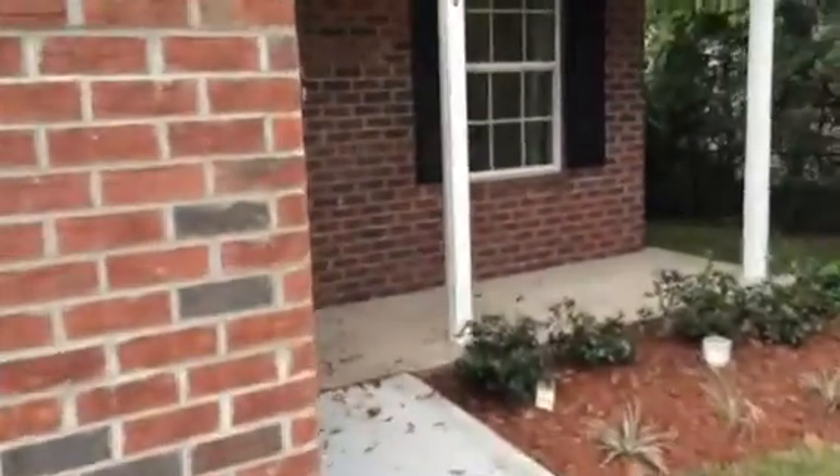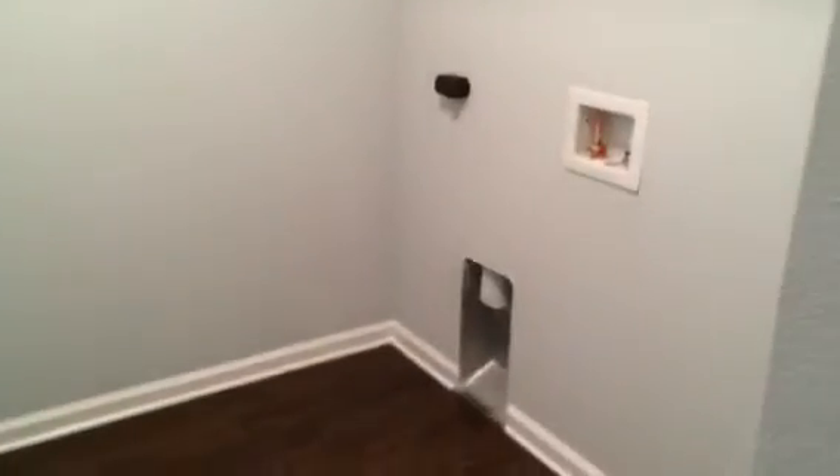On the front we have a brick veneer for curb appeal as well as a flower bed here. Going in through the front door, you can see that we have the vinyl plank flooring and that goes throughout the whole home. Nice little open floor plan here. On the left we have our washer and dryer hookups as you can see. And we have our garage entry over here as well.